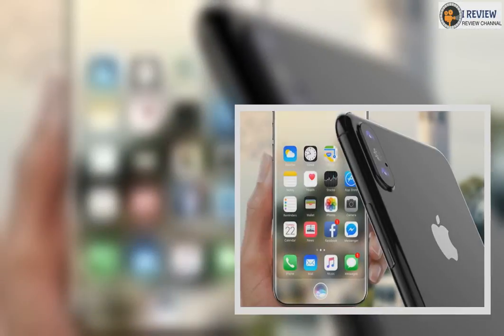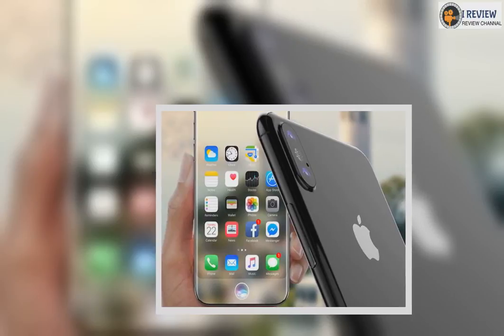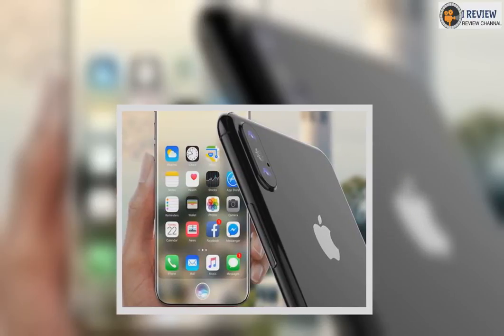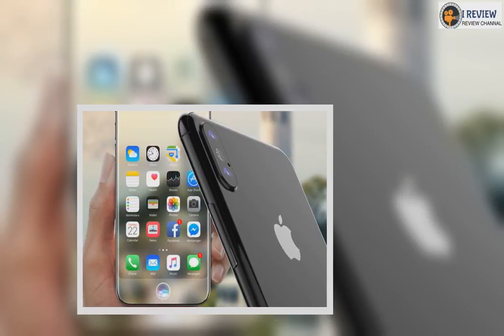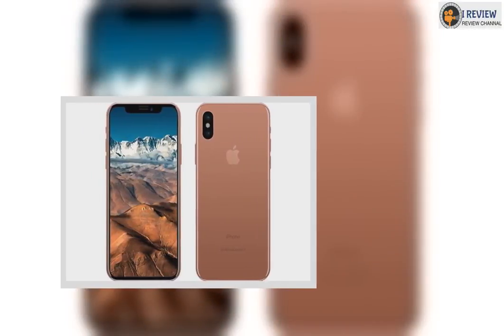Apple's newest iPhone is coming soon, and whether it ends up being called the iPhone 8, iPhone Pro, iPhone Edition, or something else, one thing is clear: this is shaping up to be one of the biggest updates Apple has ever made to its smartphone line.